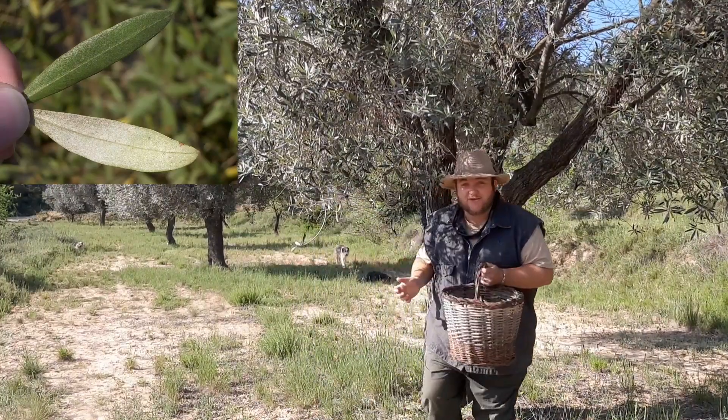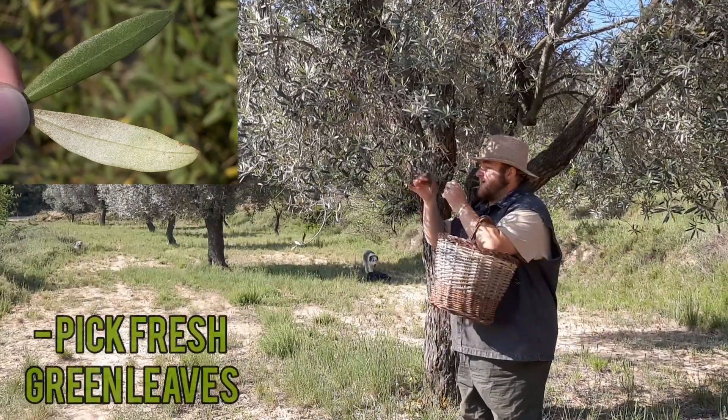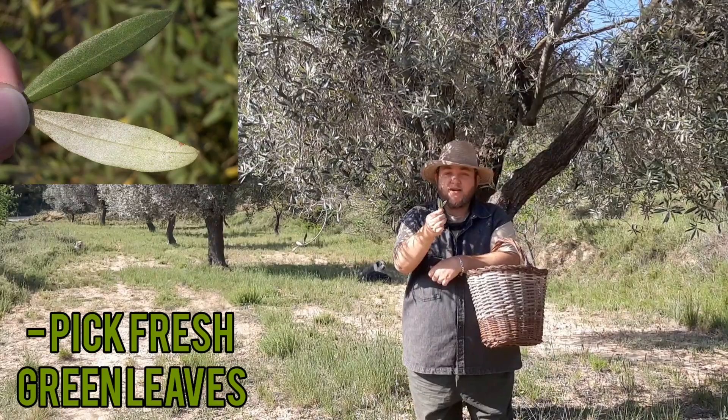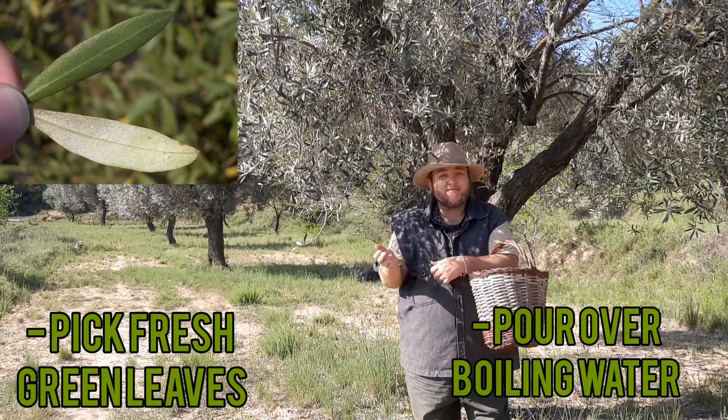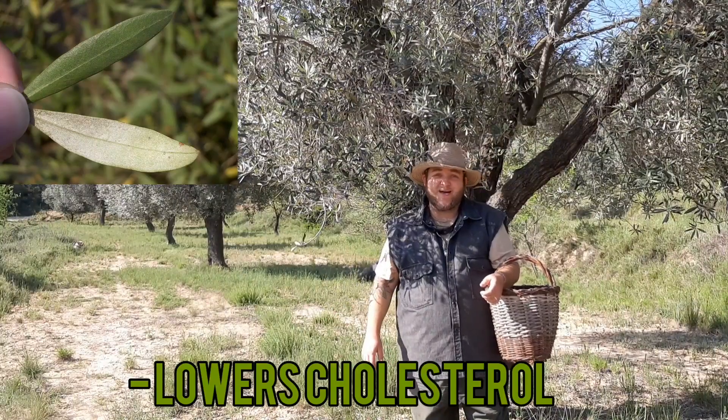There are lots of different ways to use olive leaves medicinally, but my favourite way is just to pick the fresh green leaves like this, put them in a cup with boiling water and drink them as a tea. And with a hundred olive trees at the Freedom Farm, we sure do have enough leaves to spare.